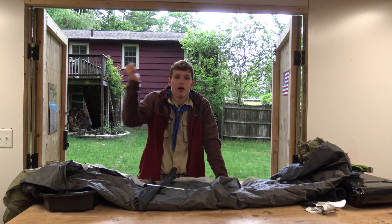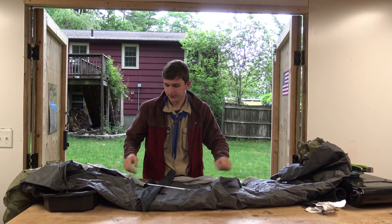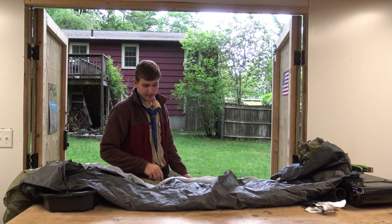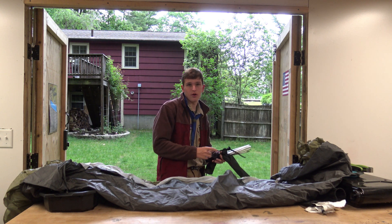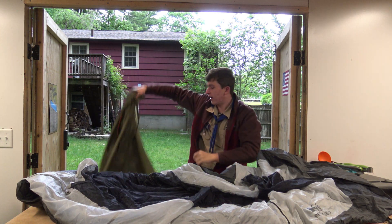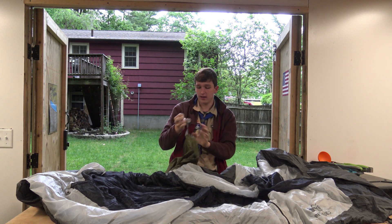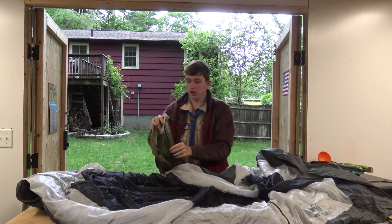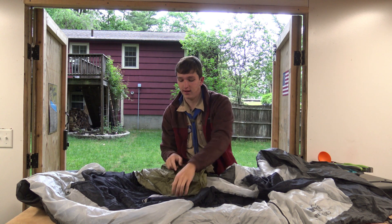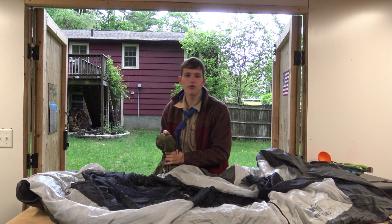So you'll have two poles, a rainfly, a big tent that you'll sleep in, and then a ground cover. The cool thing with this tent is that your ground cover is included with your tent. This is the rainfly — take a gander at that. It's green, it goes on the outside. It has clips; these go in the corners. It's got a shiny side and a matte side. The matte green side goes on the outside — that will repel water.